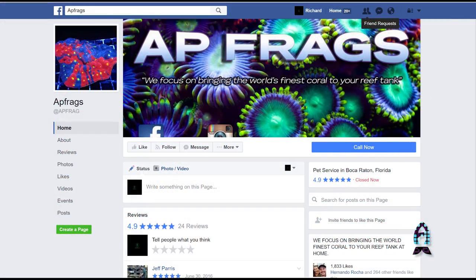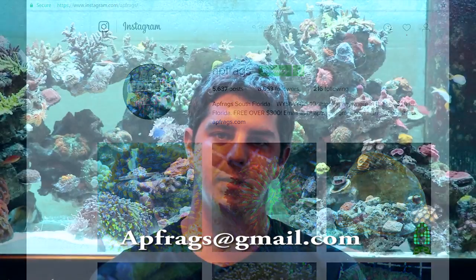Once again, this is Austin Perry from AP Frags. We'd like to thank you for checking out our 250 gallon display. I'd like to thank Richard for coming out and videoing our systems. If you need any help or have any questions about setting up your next mixed reef display, contact us on Facebook or Instagram, or by email at apfrags@gmail.com.